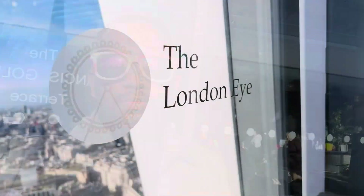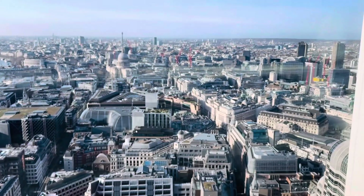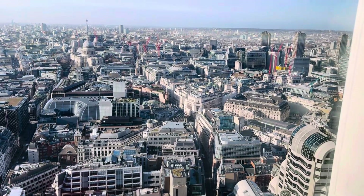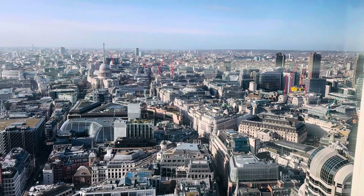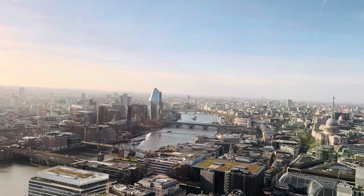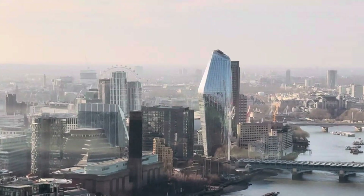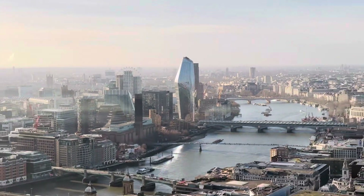Now let's move to the other side of the Sky Garden and take a look at the views from there as well. From this other side you can see London Eye, and also a very beautiful view of London city with the Thames River. The London Eye is quite far from this place, but still you can see it from here.